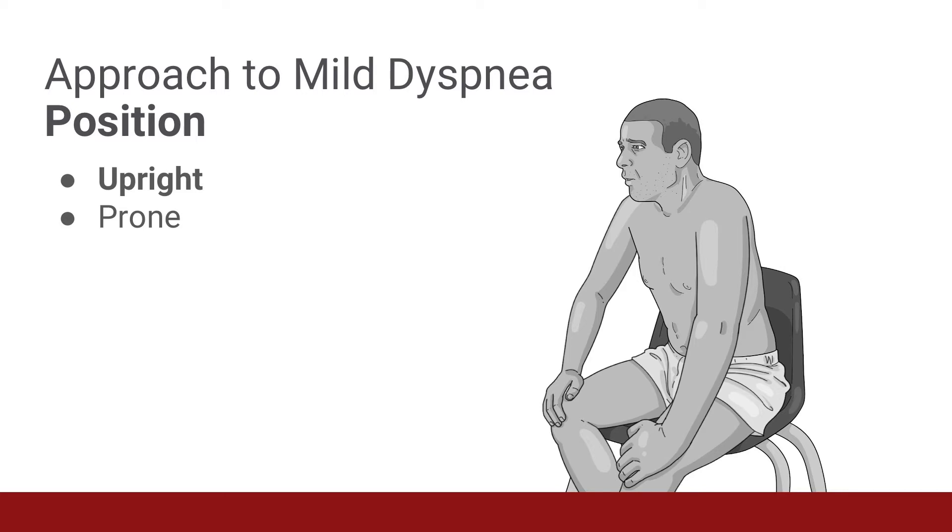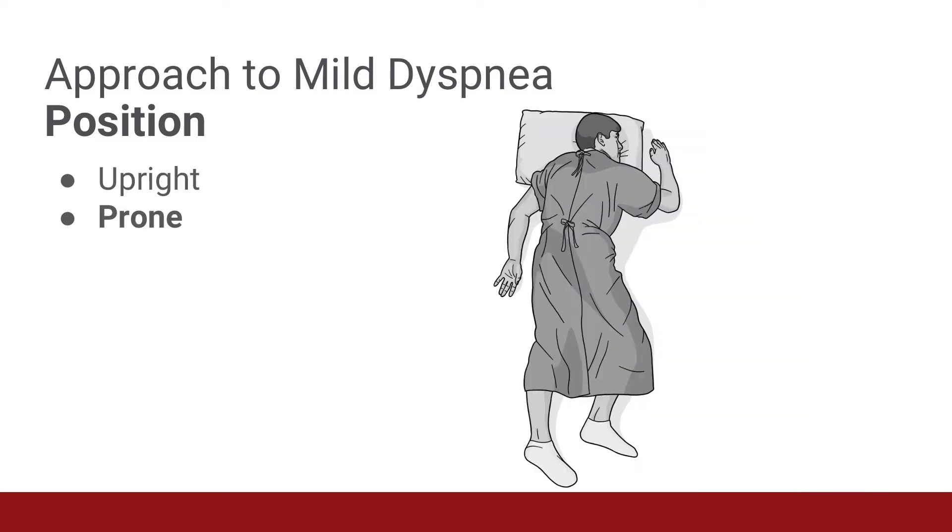In patients who are breathing on their own, are hypoxic, and are at risk for COVID-19 infections, a new approach to patient positioning has emerged. Specifically, placing patients in the prone position, which means having the patient turn onto their stomachs. Dr. Dreyfus, is there a precedent for placing dyspneic patients in the prone position?